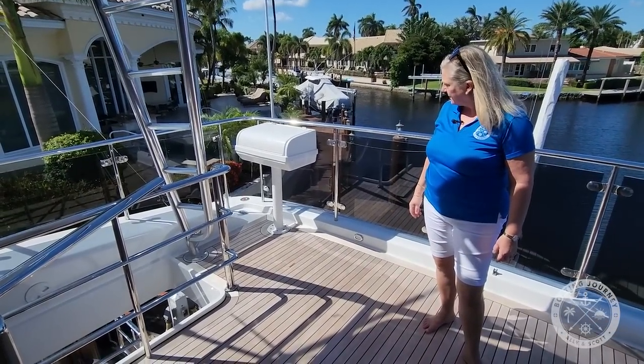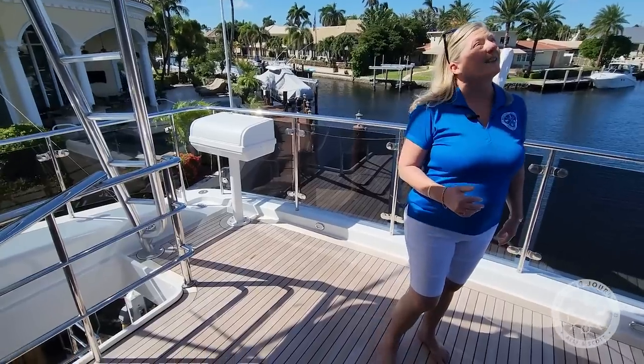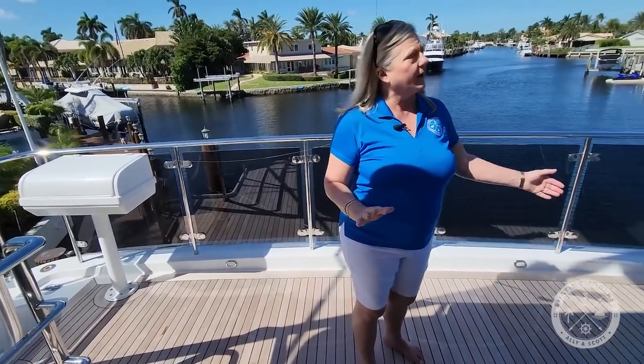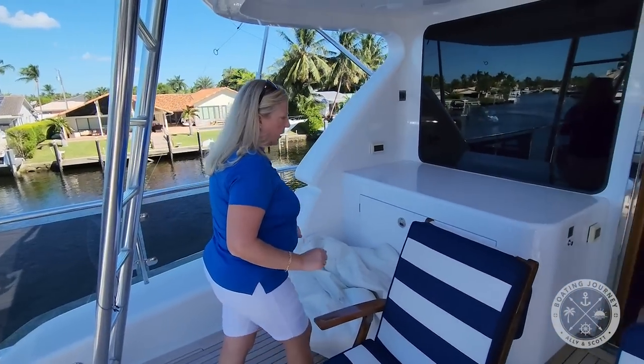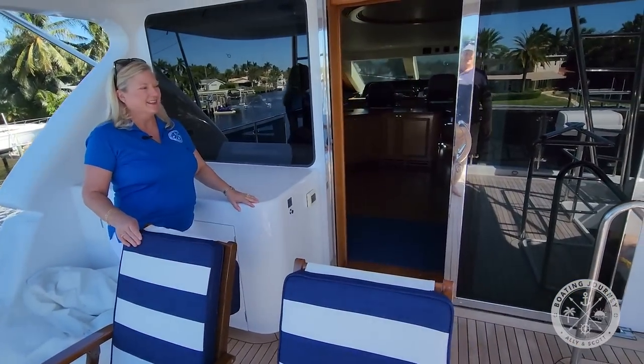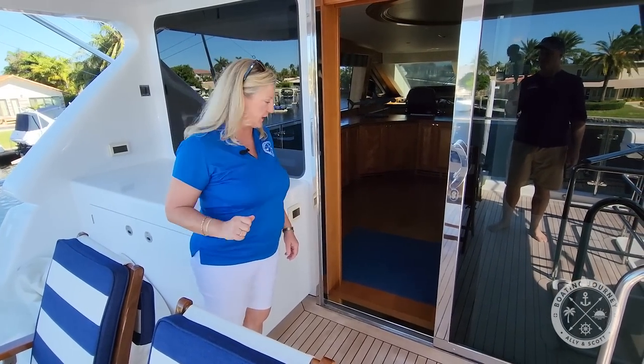What I thought was a barbecue is actually docking controls. I'm afraid of heights so I'm not going to take that ladder up to the mast, but Scott may give you a peek — or we'll fly the drone up there. Now I'm anxious to go check out the staterooms, so let's go.